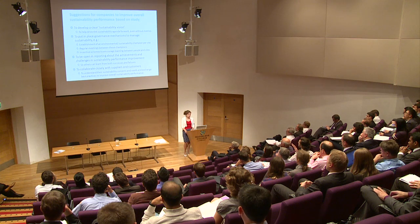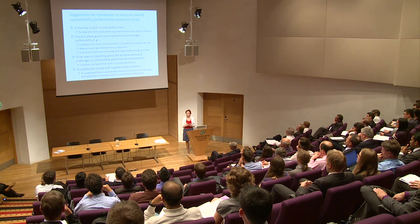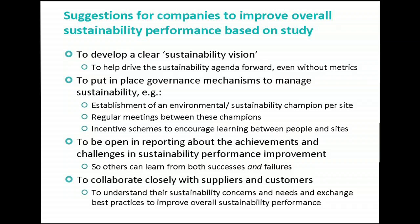We found some specific recommendations. Small companies with a clear sustainability vision — perhaps a handbook or strong recruitment practices — can already make changes within a small organization. Governance systems are also very important: as a CEO, having an incentive scheme that trickles down through the business matters. You also need to be open in your reporting and talk about failures, because people can learn from failures. That applies to interactions with suppliers and customers too — it's not only about sharing successes but also learning from what didn't go well.